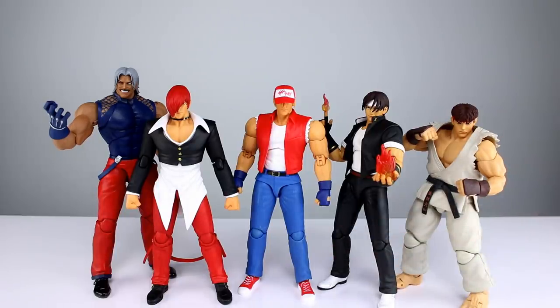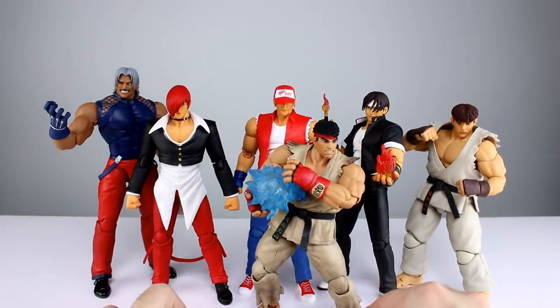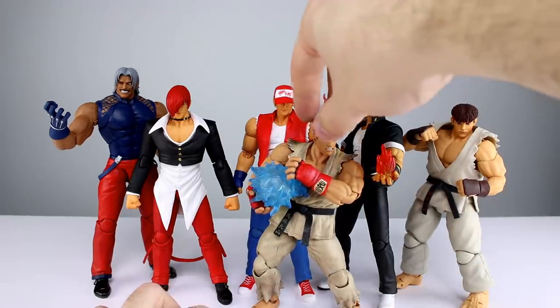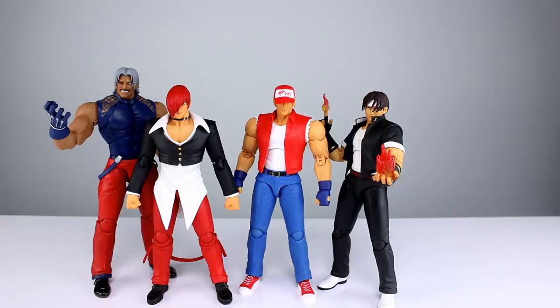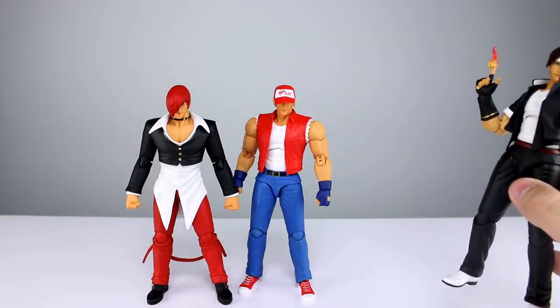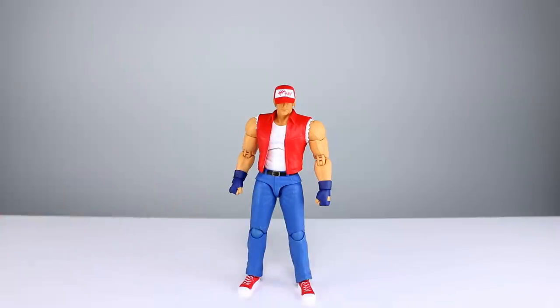Ryu still seems grossly small compared to this King of Fighters line, which seems like it's extra tall. Slightly different styling of course. I also thought it would be good to compare those guys to the first release of Ryu, who is very small relative to the rest of them. So scaling is definitely all over the place. I don't know if it's far enough off to say you couldn't put them on the same shelf — maybe you could — but it is worth noting that the scaling is definitely all over the place with these guys.